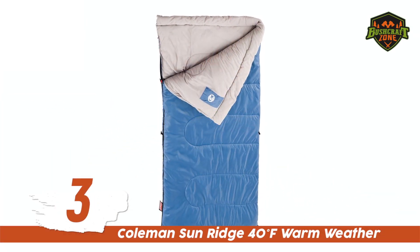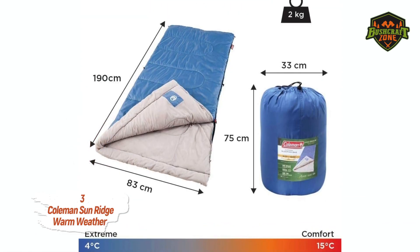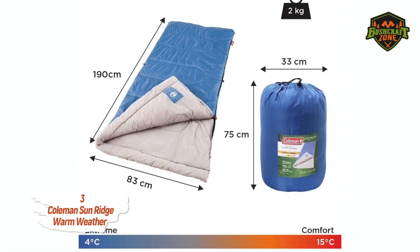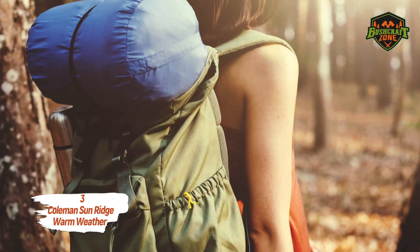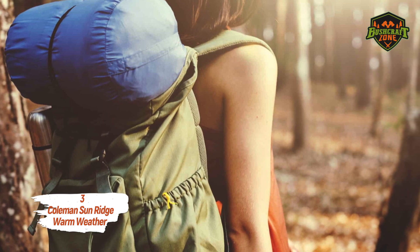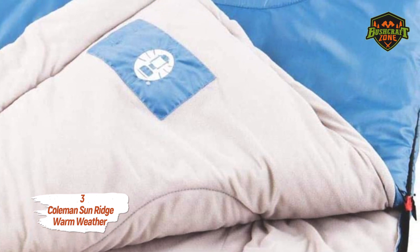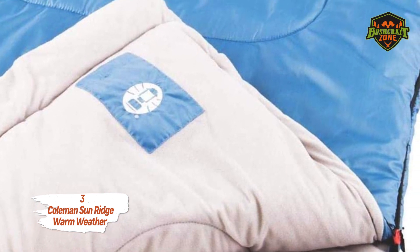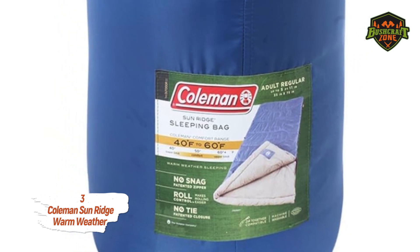Number 3: The Coleman Sunridge 40 Degree Fahrenheit Warm Weather sleeping bag. The Sunridge by Coleman is rated for 40 degrees Fahrenheit and is a top choice for anyone looking for a lightweight sleeping bag, meaning you can easily carry it in your backpack and do all the hiking you want. Coleman has used high quality polyester in the construction of this sleeping bag, making it an ideal choice for temperatures ranging between 40 and 60 degrees Fahrenheit.